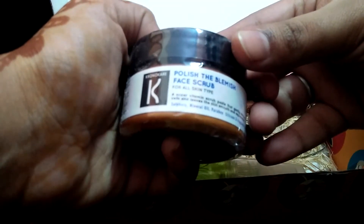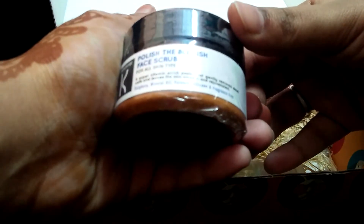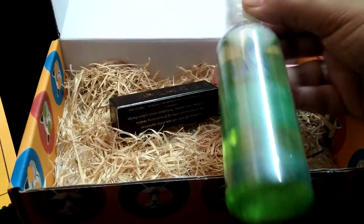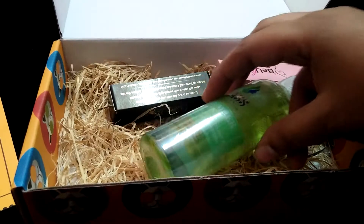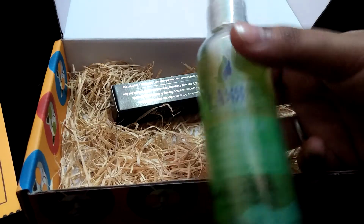The first product is the Chrono Care Polish Blemishes Face Scrub, suitable for all skin types. It is sulfur-free, mineral oil-free, paraben-free, and silicone-free. It is priced at 460 rupees.